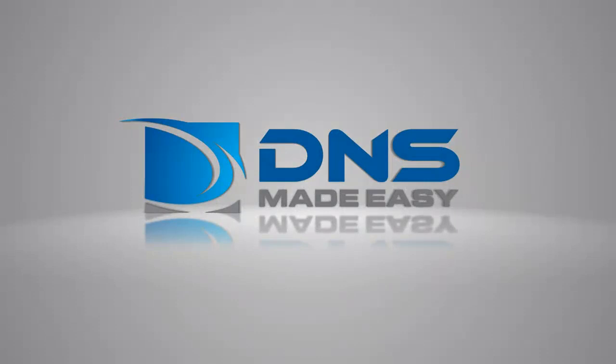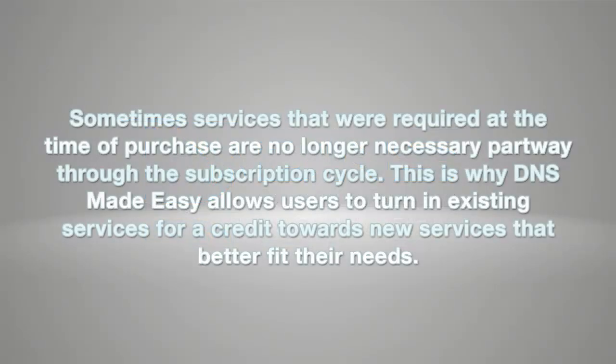At DNS Made Easy, we understand that the needs and requirements of an organization change over time. Sometimes services that were required at the time of purchase are no longer necessary partway through the subscription cycle. This is why DNS Made Easy allows users to turn in existing services for a credit towards new services that better fit their needs.